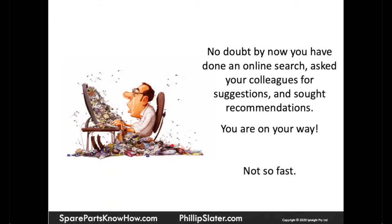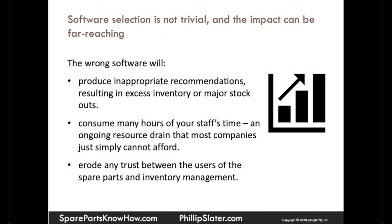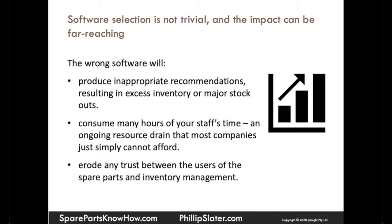You feel like you're really on your way to making the right choice. Well, I'm going to say hold on — not so fast. The real problem here is that software selection is not trivial.